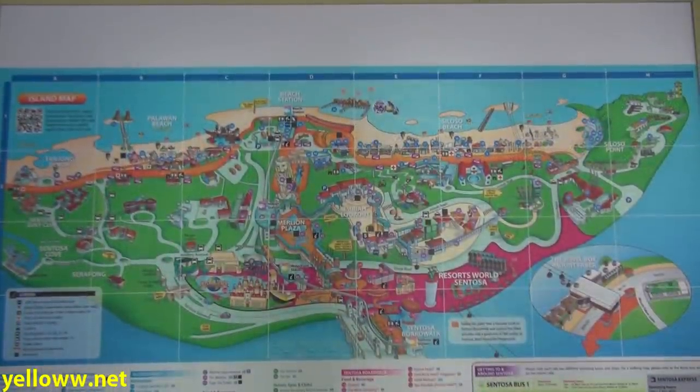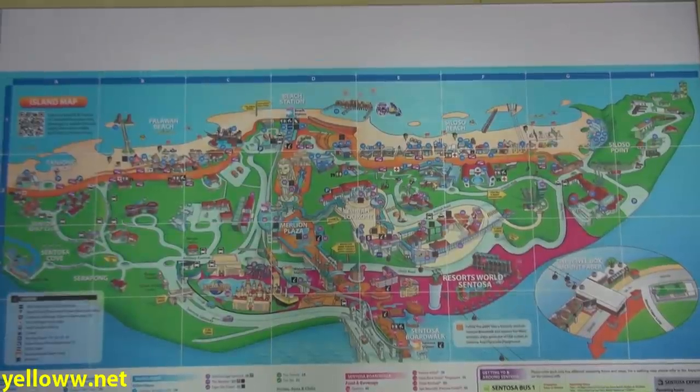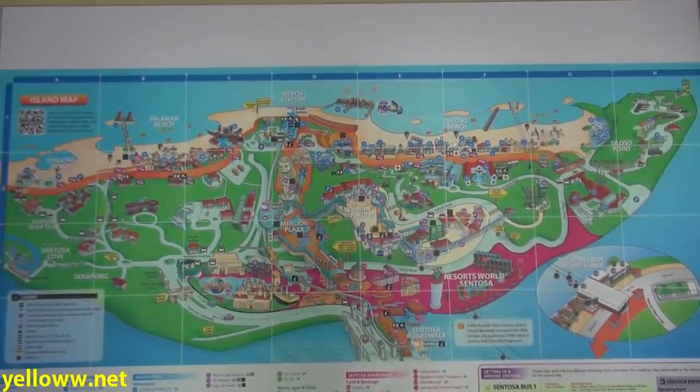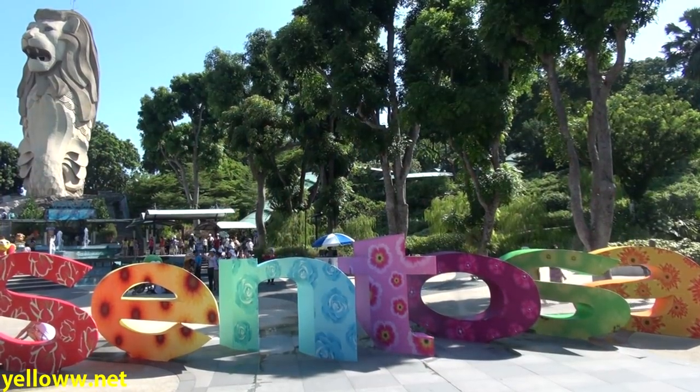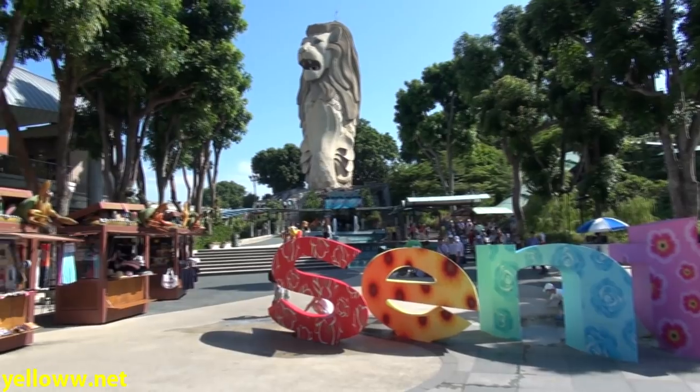Sentosa Island has come a long way from its past as a military fortress, and for an island that's just five square kilometers, it really has quite a few attractions. You can think of it as Las Vegas combined with a theme park in a rainforest at the beach.